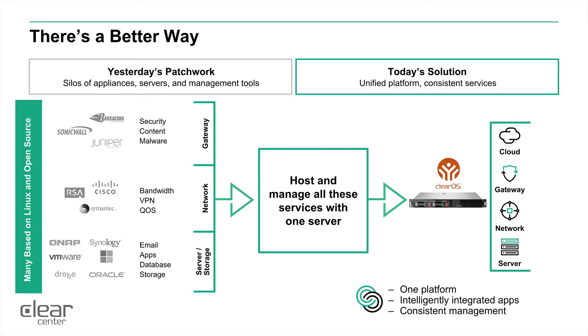There is a better way. If we take the patchwork of yesterday and consolidate into a single device that can be a network gateway, server, and storage device all rolled into one — using ClearOS and HPE hardware — we give you one platform with intelligently integrated apps and a consistent management system.